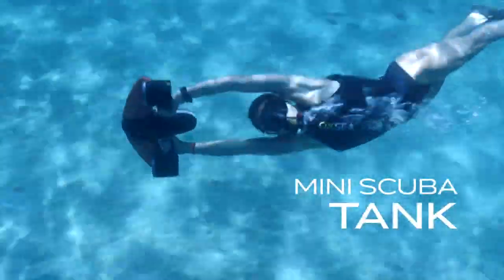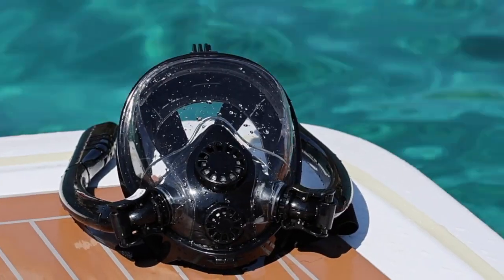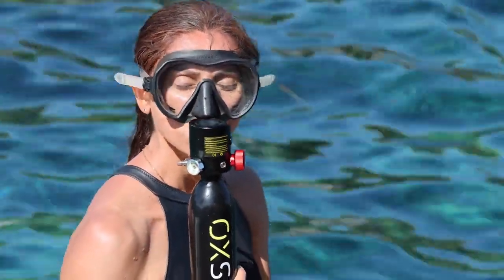To enjoy the underwater world for a little longer, the mini scuba bottle — with or without its hybrid mask — will definitely increase your sense of freedom.